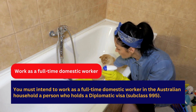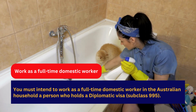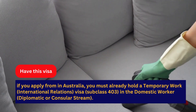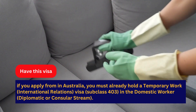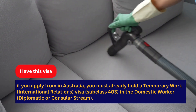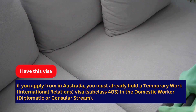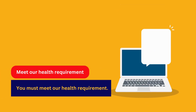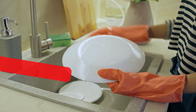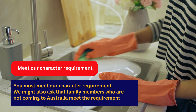The full-time domestic work must be in the household of a person who holds a diplomatic visa subclass 995. If you apply from within Australia, you must already hold a Temporary Work (International Relations) Visa subclass 403 in the domestic worker diplomatic or consular stream. You must also meet the health requirement and the character requirement.